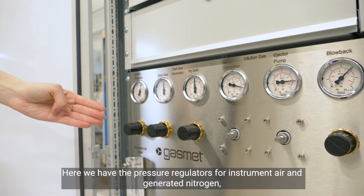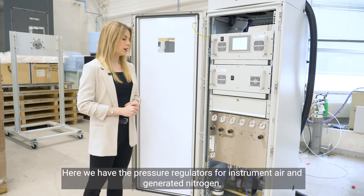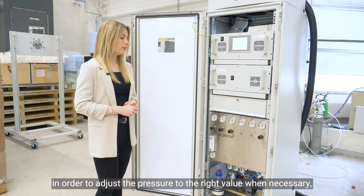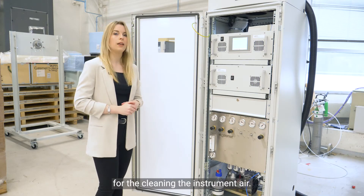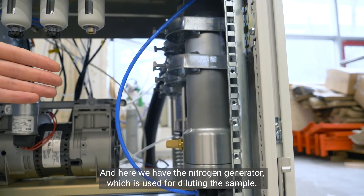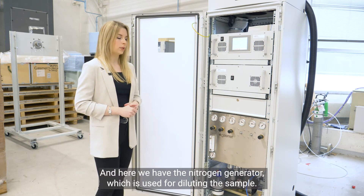Here we have the pressure regulators for the instrument air and the generated nitrogen, in order to adjust the pressures to the right values when necessary. Below here we have the cartridge filters for cleaning the instrument air, and here we have the nitrogen generator which is used for diluting the sample.